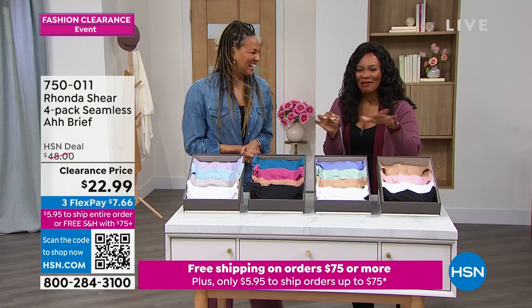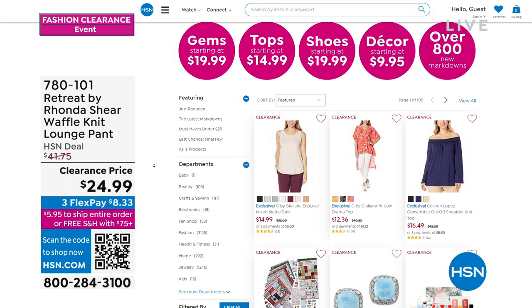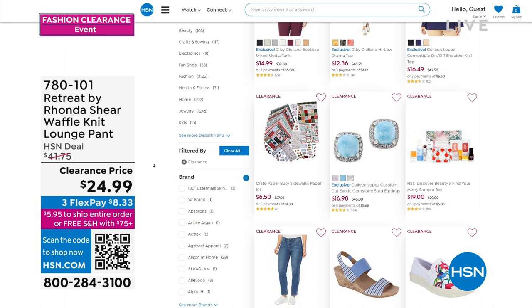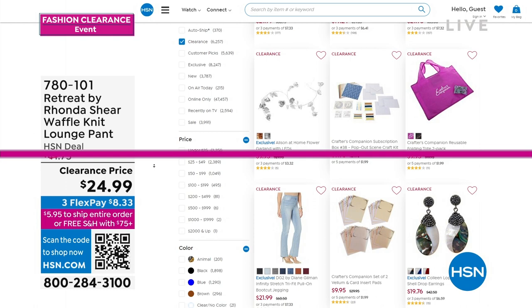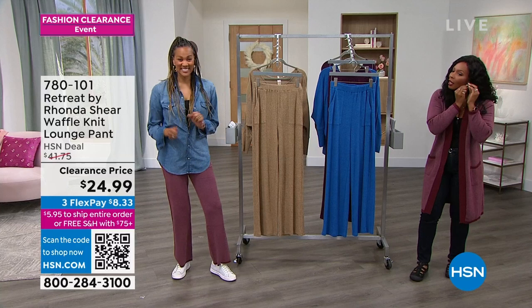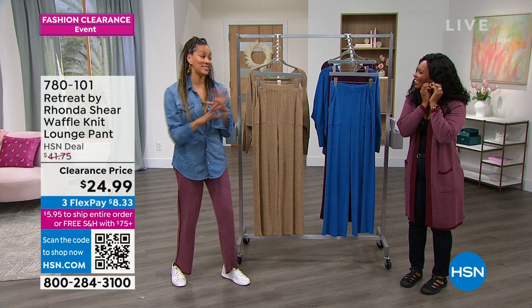We're going to move quickly in our clearance shows because we have a lot to share. Time flies when you've got great style! If you ever miss anything, you can always check HSN.com — whether it's shoes, jewelry, or anything else. My friend Lisa says she feels undressed without earrings — I feel the same way. They could be studs or hoops, I just need something in my ears.